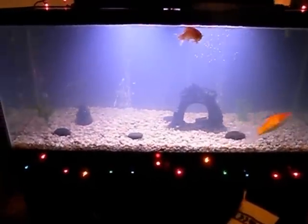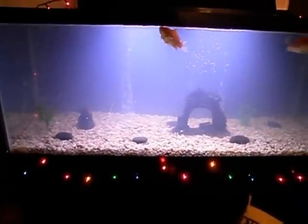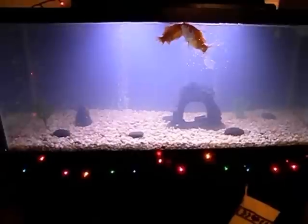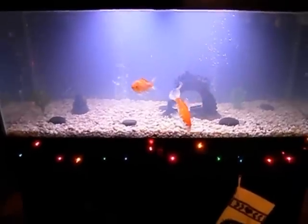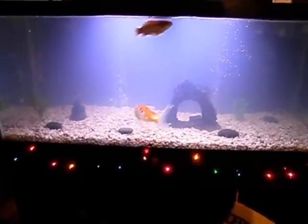So that's what we're doing — we're just waiting on it to cycle, taking it nice and slow, not doing anything with the aquascape until it's cycled. Just showing you guys what's up.